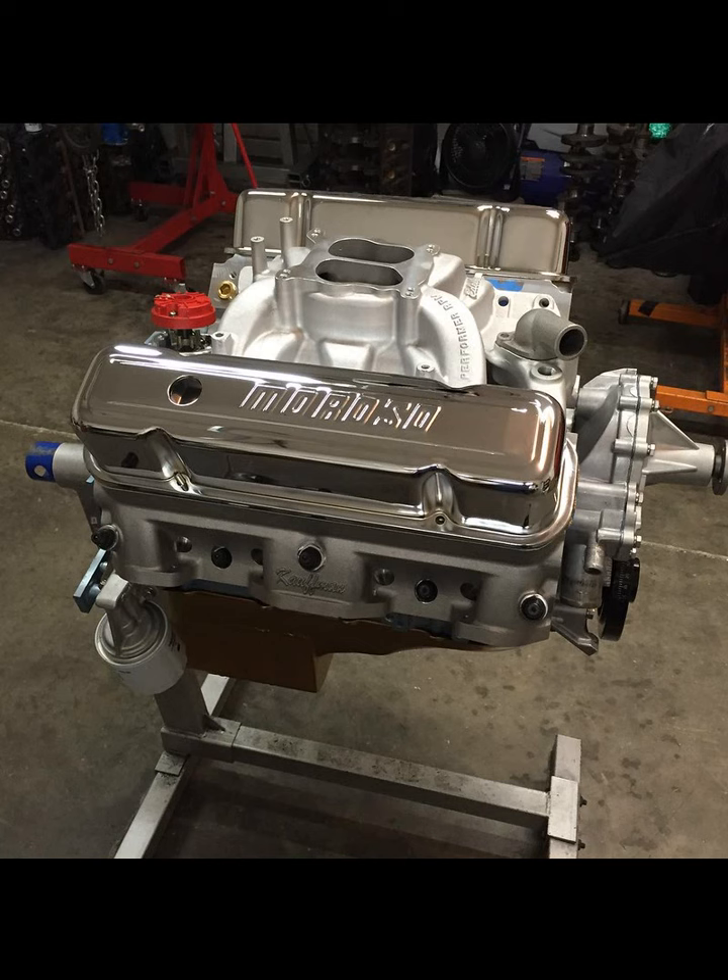Every once in a while I get to do something a little bit different. I've been able to dabble in the Chevrolet stuff — I think I've probably built six or seven Chevrolet engines over the course of the last 20 years or so. I did a straight six for a Triumph for a customer. So I do get to try different things and get outside of my comfort zone every once in a while.